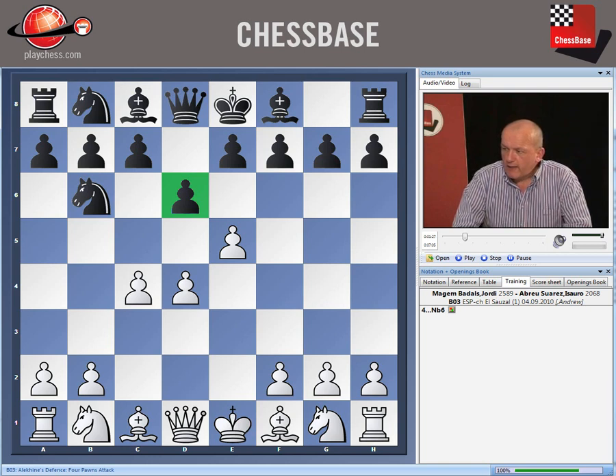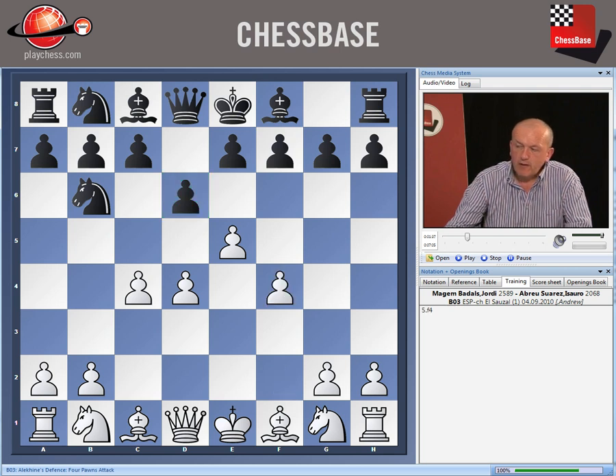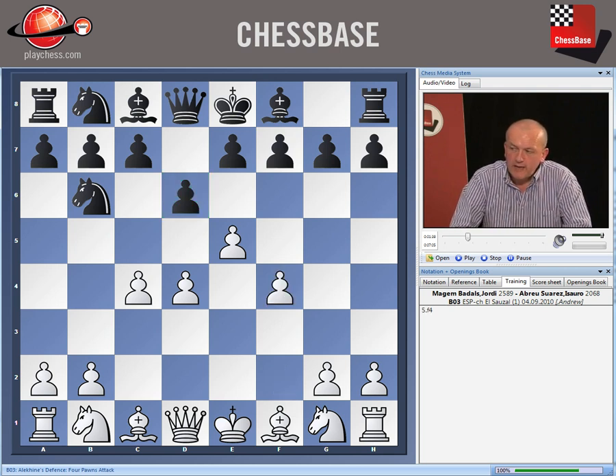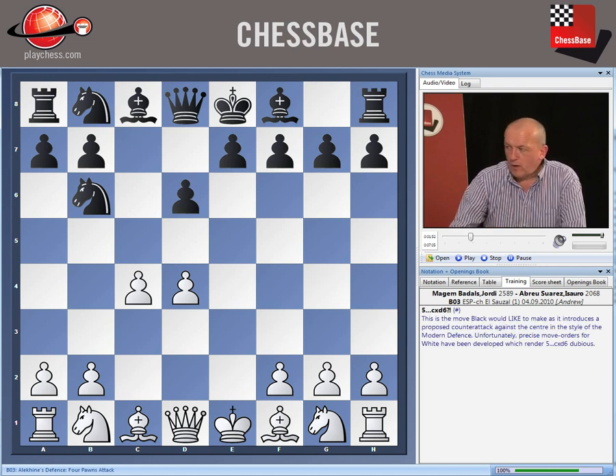White has already made his choice — he's burned his bridges to an extent by playing c4. White could continue in very aggressive vein with f4, the four-pawns attack. But instead he plays the exchange variation, exd6, which is one of white's best lines. Now black makes his choice: does he take back with the queen, which is very irregular, or either of the pawns? Abru Suarez decides to take back with the c-pawn, a bit of an old-fashioned move.